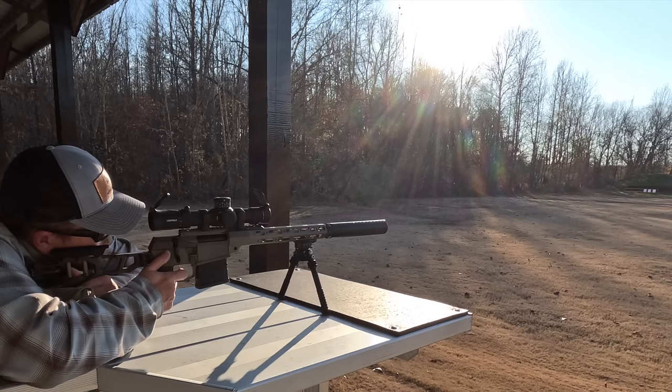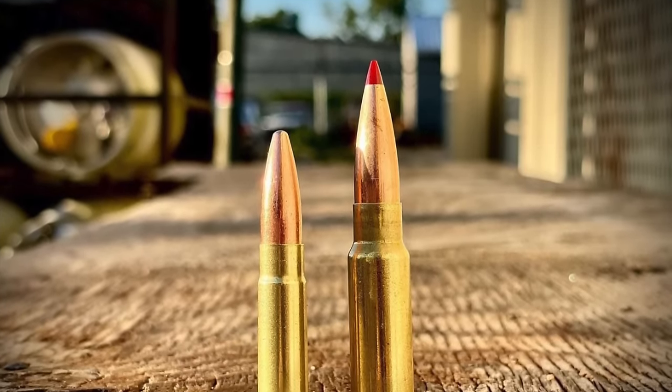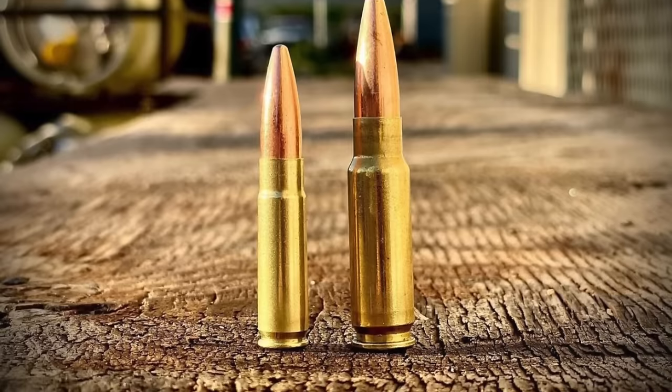6 ARC is what 224 Valkyrie and 6.5 Grendel want to be when they grow up. So what is 8.6 Blackout? Well, if you are 300 Blackout, 8.6 Blackout is the guy she told you not to worry about.